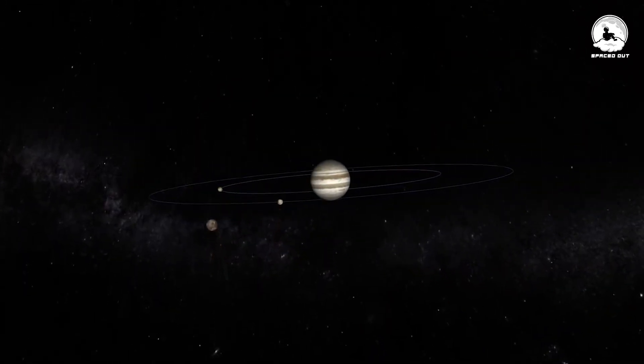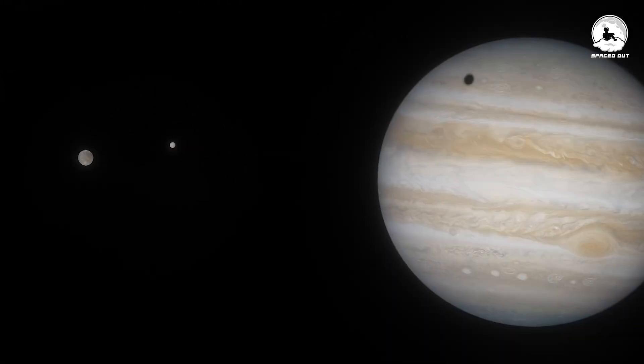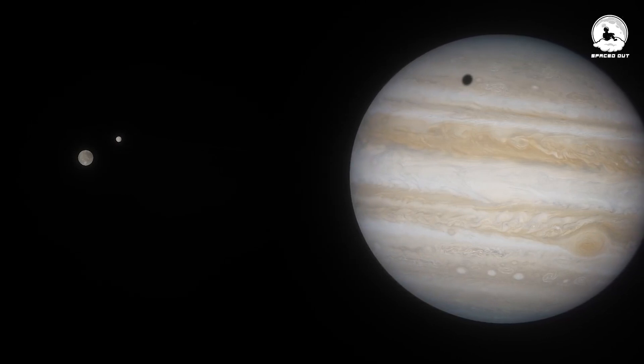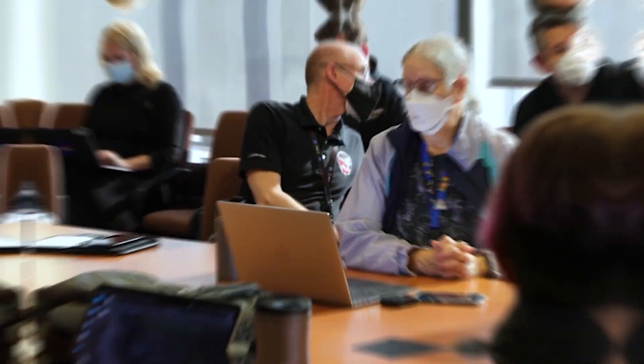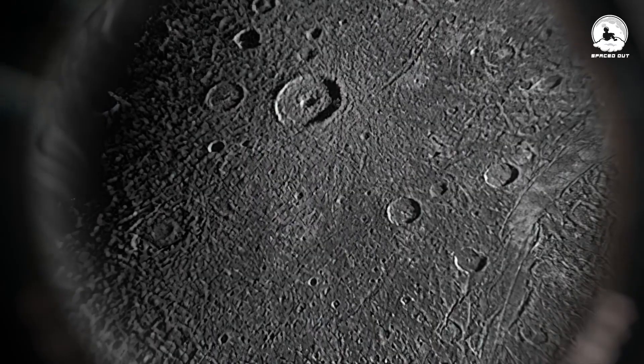This orbital resonance imparts a continuous gravitational stress on Ganymede, stemming from the gravitational pulls exerted by its neighboring moons. The possibility of tidal heating playing a role in maintaining Ganymede's liquid core, thereby contributing to its magnetic field, remains a subject of uncertainty among scientists, but could potentially explain the intriguing features observed on Ganymede's surface.